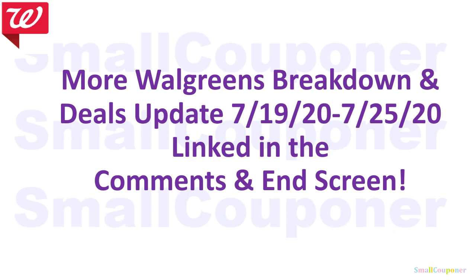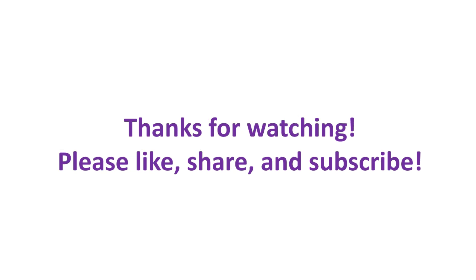There are more Walgreens deals breakdowns and deals updates for this week, July 19th to July 25th, 2020. I will link them in the comments and on the end screen. That is it for me — thanks for watching, bye!